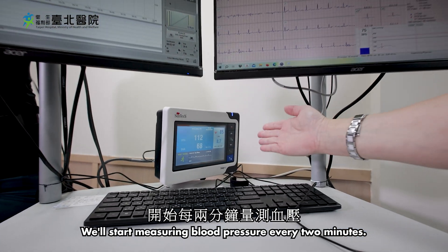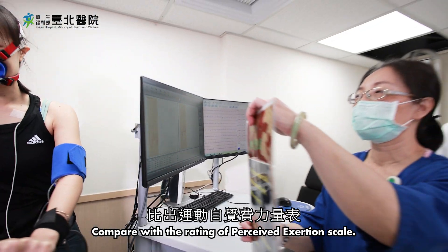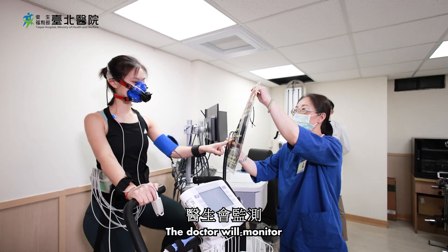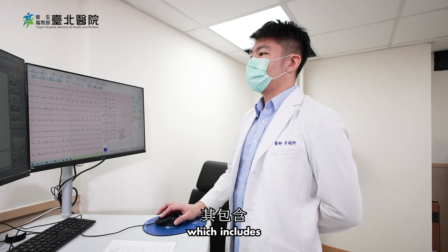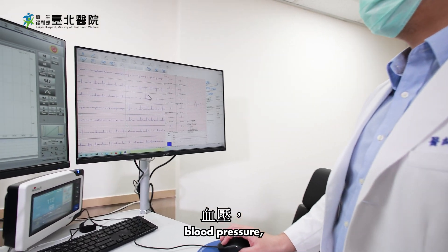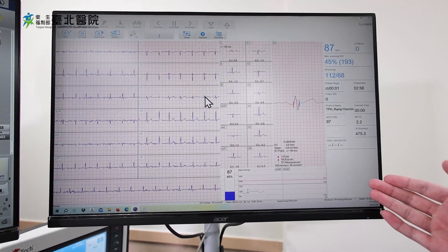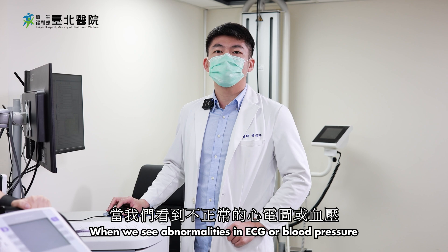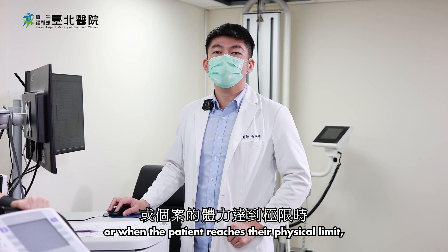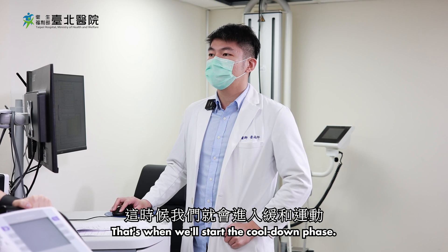We'll start measuring blood pressure every two minutes and compare with the Rating of Perceived Exertion Scale. The doctor will monitor your physiological state, which includes ECG, blood pressure, heart rate, and resistance. When we see abnormalities in the ECG or blood pressure, or when the patient reaches their physical limit, that's when we'll start the cool-down phase.